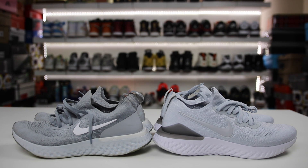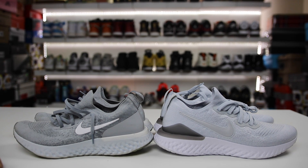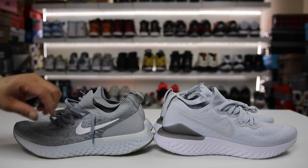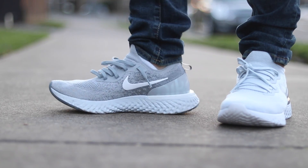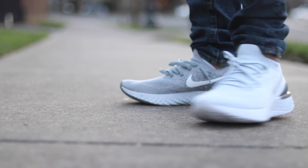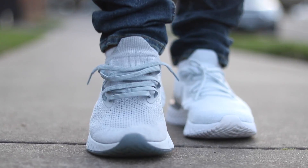Yo, what is going on guys — Hess here at collectivekicks.com. If you guys want to shop this week's top sneaker deals, check the link in the description and happy shopping. If you want to buy either of these shoes — the Nike Epic React Flyknit or the Nike Epic React Flyknit 2 — this video is a side-by-side comparison of the two models for those that don't know. This is not a performance review.